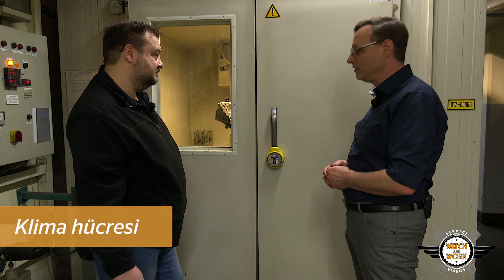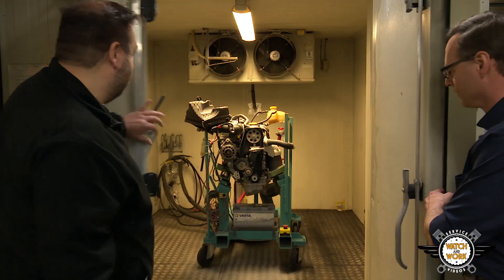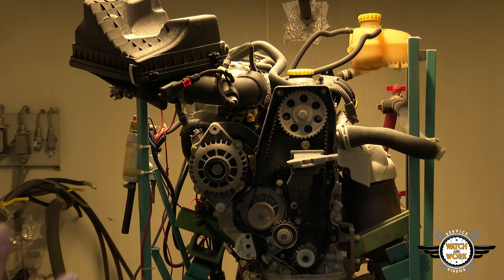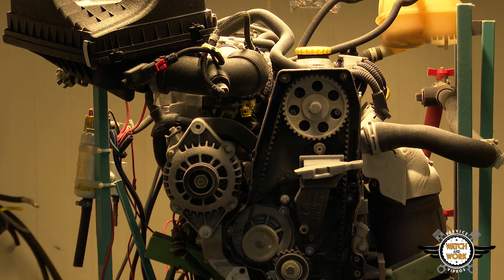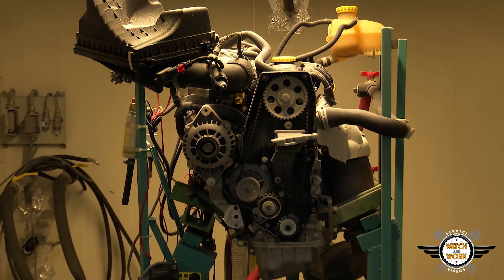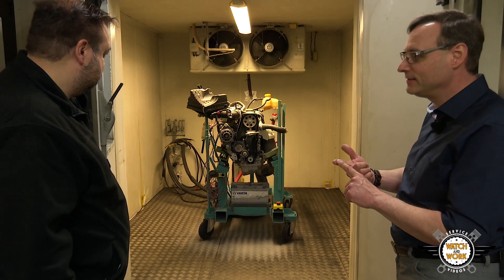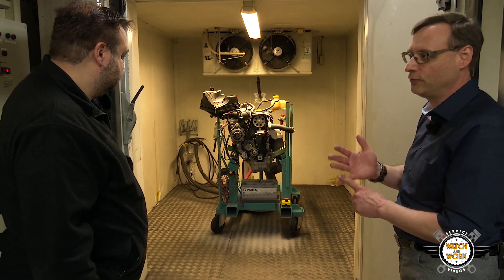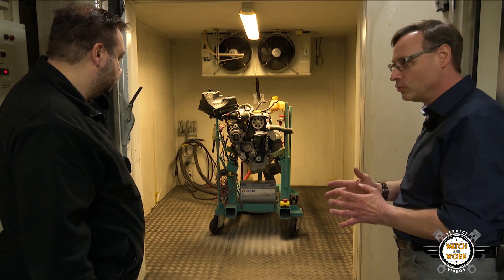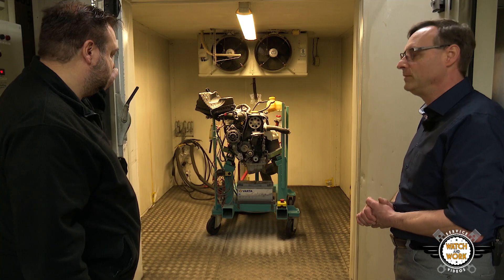Here we have our climate chamber where we conduct cold impact and low temperature tests on complete engines, including customer engines. You're able to save yourself trips to Finland because you have everything you need here on site. We carry out low temperature tests for investigating noises from engines. We once had to test a customer engine that only suffered a noise problem if the car had been parked outside overnight at zero degrees — only then would it make a squealing sound for three seconds when started. We bring the customer engine here, try to reproduce the exact noise, and if we manage to consistently reproduce it, colleagues in product development will start work on improving the belt and eliminating the noise.